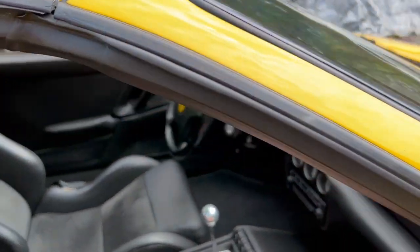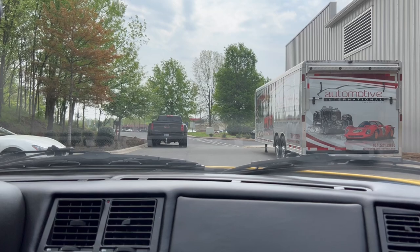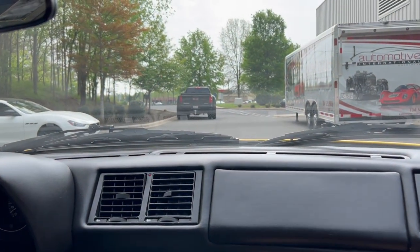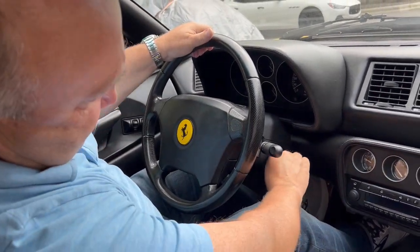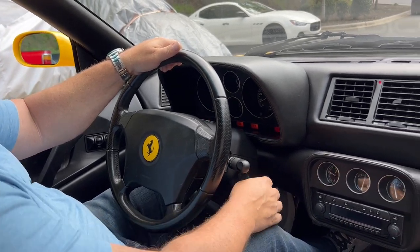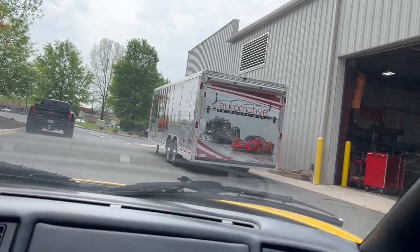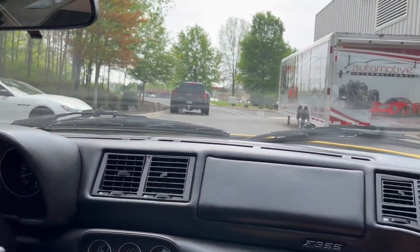Nice carbon fiber sport seats in this car. I'll give the phone to my colleague to film me. So, once again, this is a 1997 355 GTS with the carbon fiber sport seats.